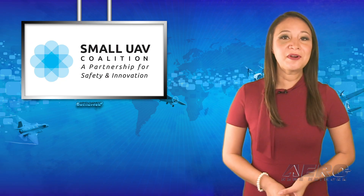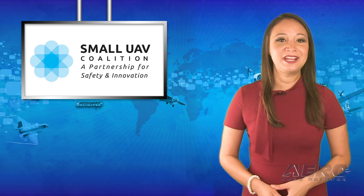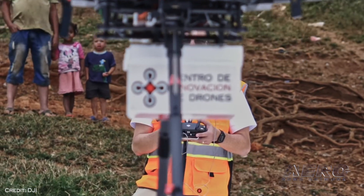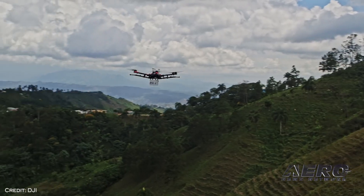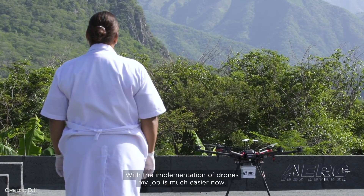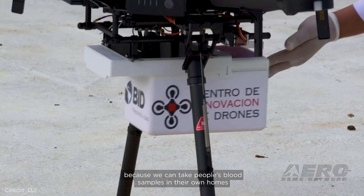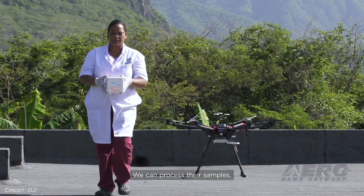Drones can do much more than spy on your neighbors. The Small UAV Coalition has started a new initiative, Drones for Good, which is all about saving lives and helping communities respond to public health crises and natural disasters. During the COVID-19 pandemic, drone operators and health professionals looked to drones for their unique ability to deliver medical and other critical supplies while reducing human contact and helping during hurricanes and floods.